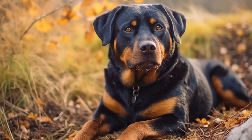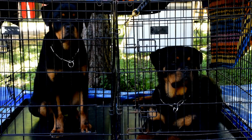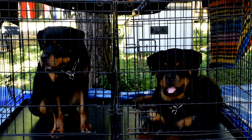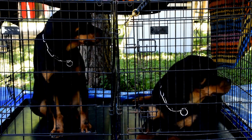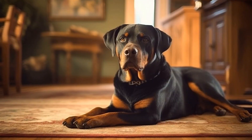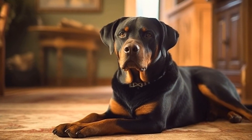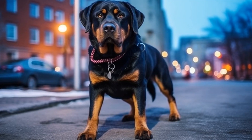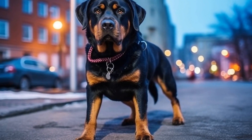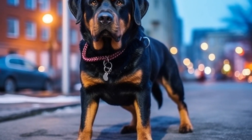Another genetic issue that affects Rottweilers is eye diseases. Progressive retinal atrophy, PRA, is a condition that causes gradual vision loss and can eventually lead to complete blindness. Other eye diseases that Rottweilers may be prone to include cataracts and glaucoma. Health testing for these eye diseases can help identify affected dogs and prevent the passing on of these genes to future generations.